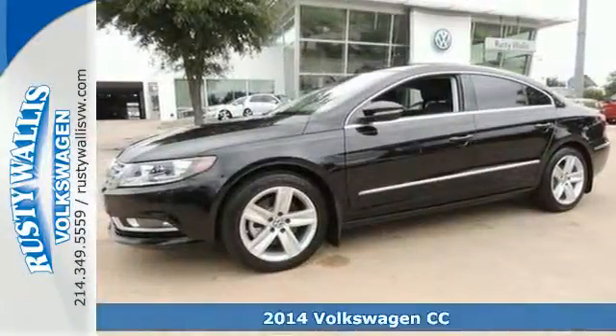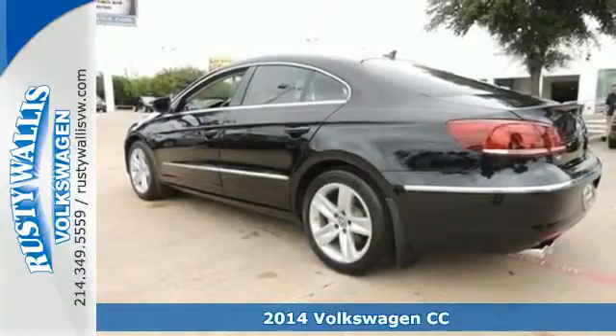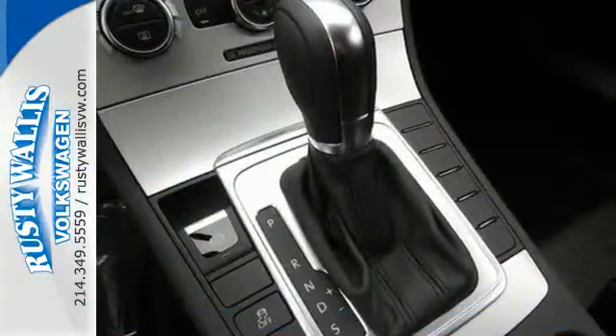It's a 2014 Volkswagen CC. The only thing conservative about this CC is the price. Every inch of this sedan just oozes style.